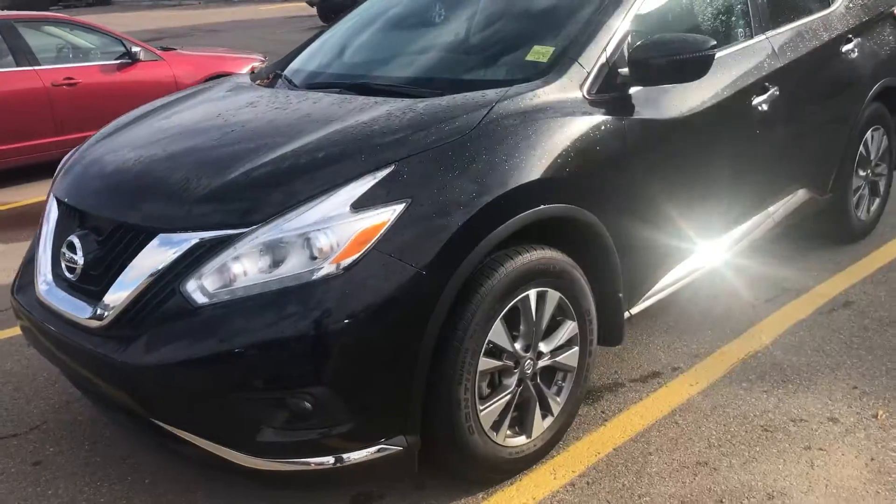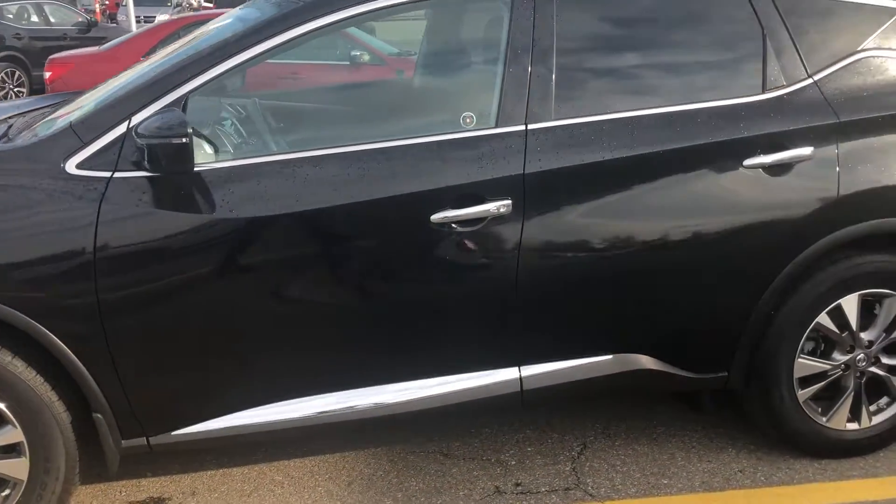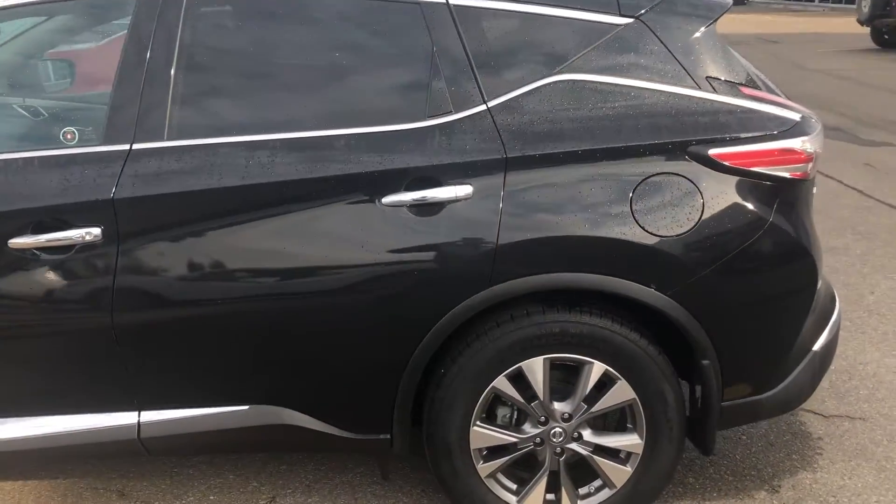Hi Josephine, this is Cooper from Sherwood Nissan just showing you our beautiful 2017 Murano SV. This is a great choice if this is something you're interested in.